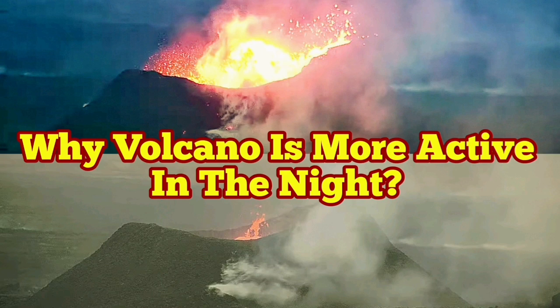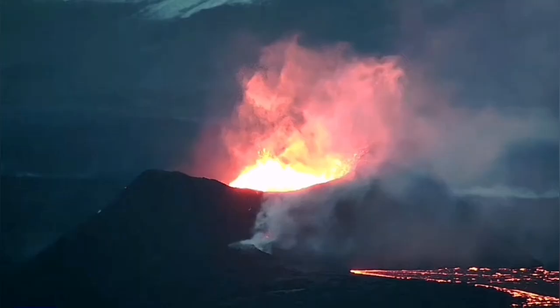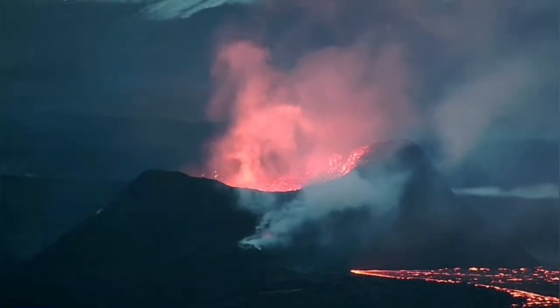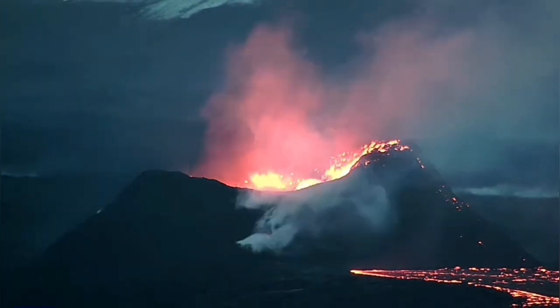We are lucky in the 21st century because we can have access to views of volcanoes. For example, this one in the Reykjanes Peninsula, Iceland — day and night. During the night, it seems it's more active.